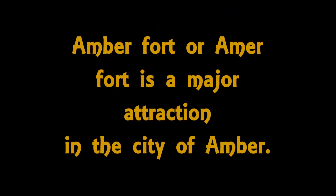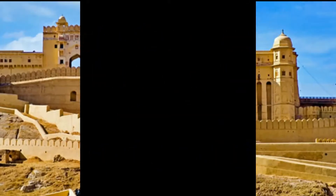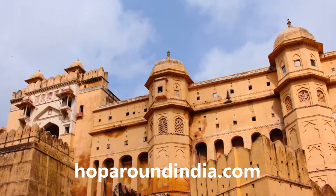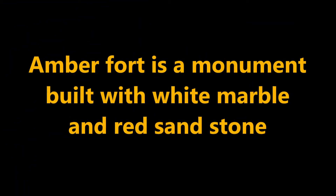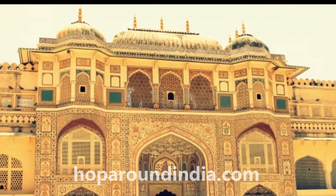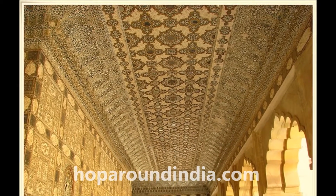Amber Fort is a major attraction in the city of Amber. It is the living evidence of the fine fusion of Mughal and Hindu architecture. The fort is a monument built with white marble and red sandstone, and it was used as a palace, a strategic military bastion, as well as an administrative headquarters. The inner walls of the Amber Fort are decorated with paintings, carvings, and full of mirror and stone settings.